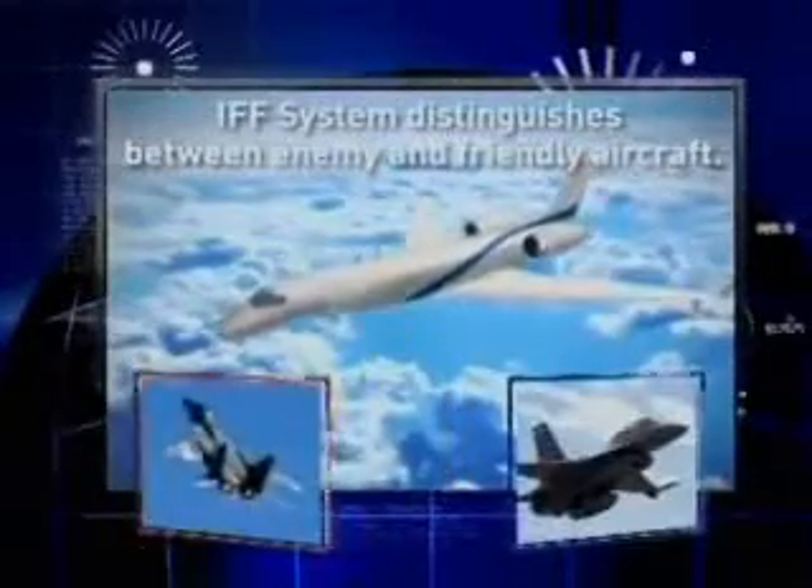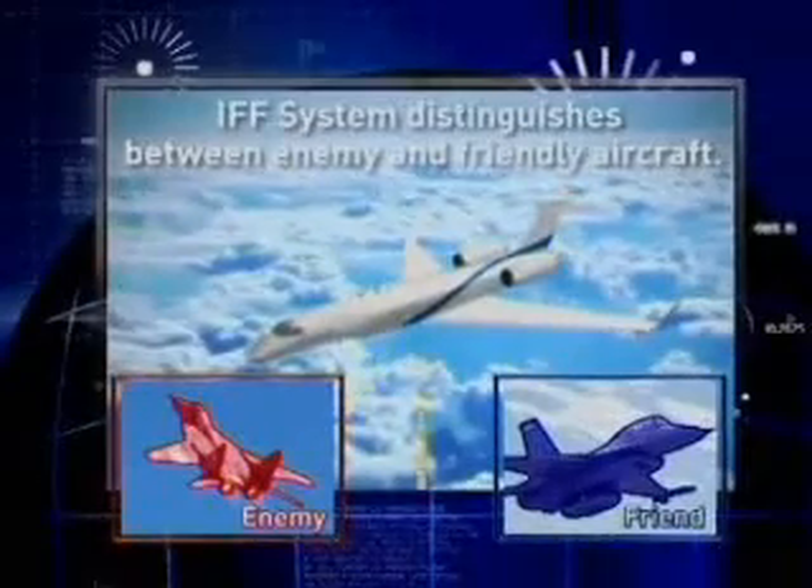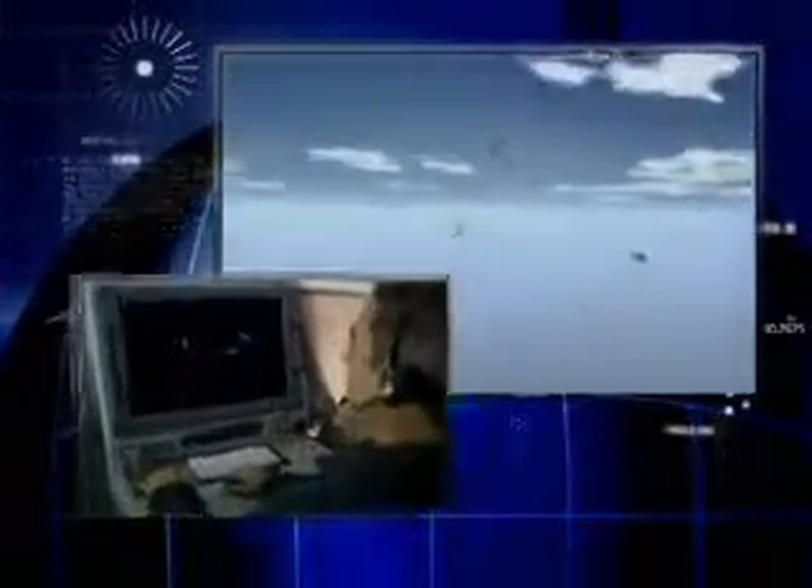The IFF system, integrated into the radar arrays, distinguishes between enemy and friendly aircraft, enabling automatic tracking of fighters in a dogfight over very high land clutter with no false alarms.